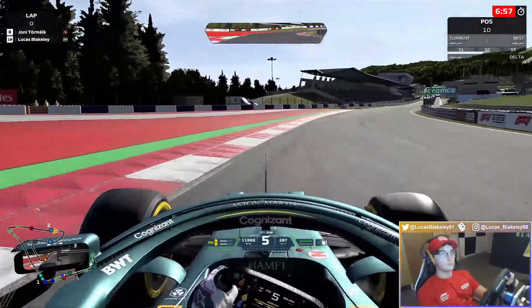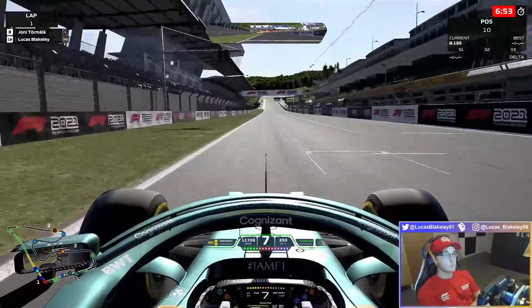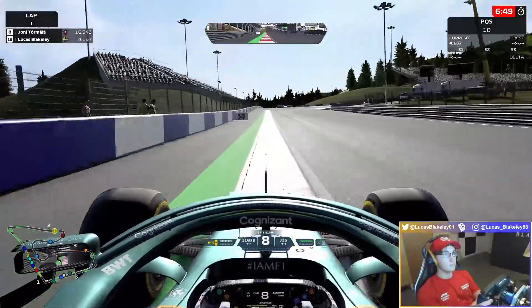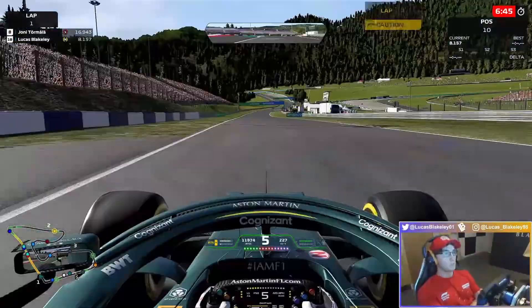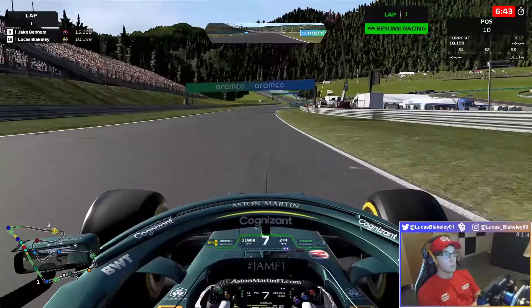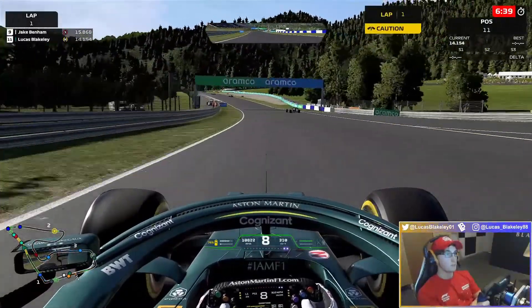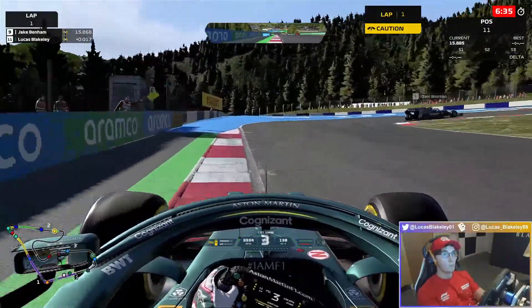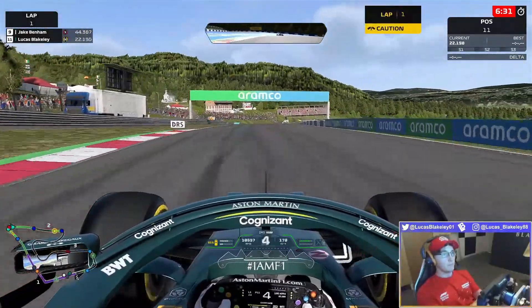Heading into Q2 now, we are here on the mediums. I was actually quite happy to go out in Q2. I could have easily gotten through to Q3 if I went on the softs, no problem. But I wanted to either get into Q3 on the mediums, or have brand new mediums available to us in the race.